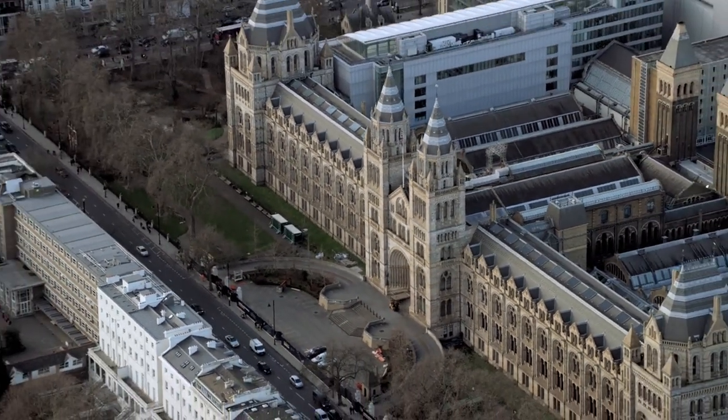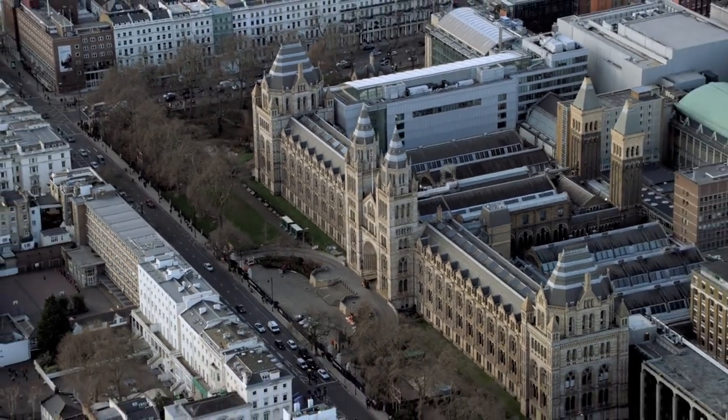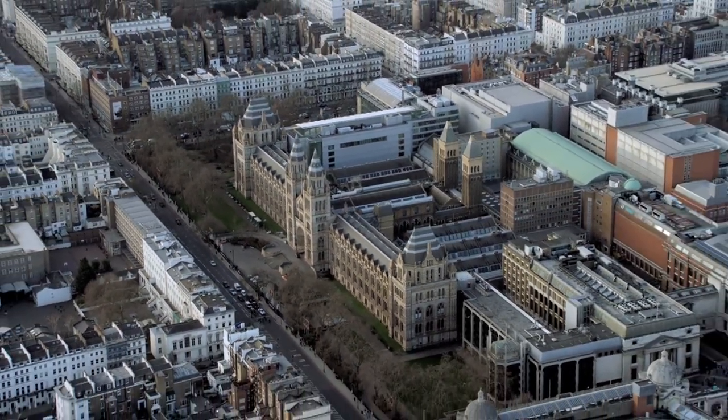The British Museum hosts regular exhibitions, lectures, workshops, and special events exploring various aspects of its vast collection.